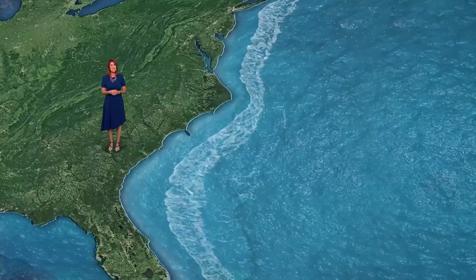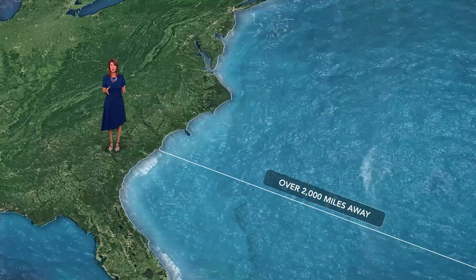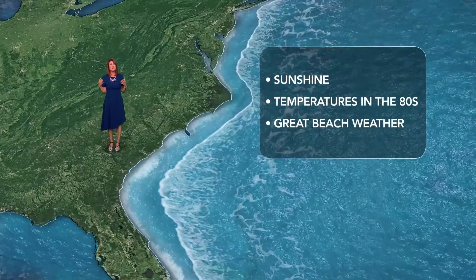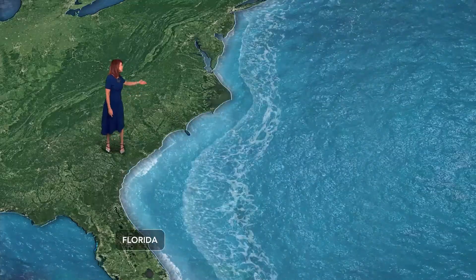For example, back in 2019 when Hurricane Lorenzo was over 2,000 miles away from the U.S., we had sunshine with temperatures in the 80s — it was great beach weather. But Lorenzo generated large ocean swells stretching from Florida to New Jersey.